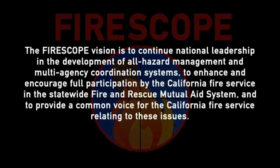The FIRESCOPE vision is to continue national leadership in the development of all-hazard management and multi-agency coordination systems, to enhance and encourage full participation by the California Fire Service in the statewide fire and rescue mutual aid system, and to provide a common voice for the California Fire Service relating to these issues.